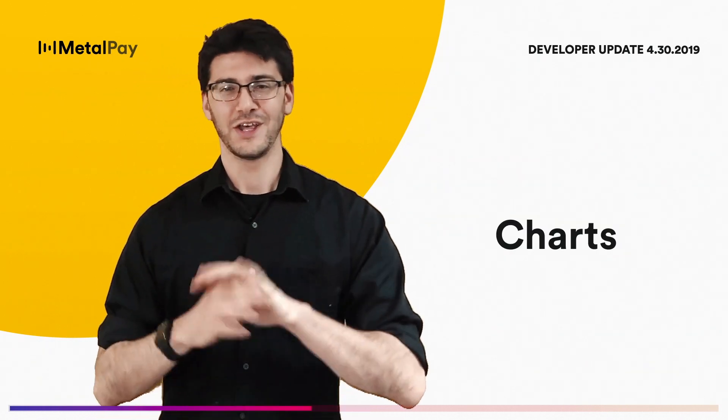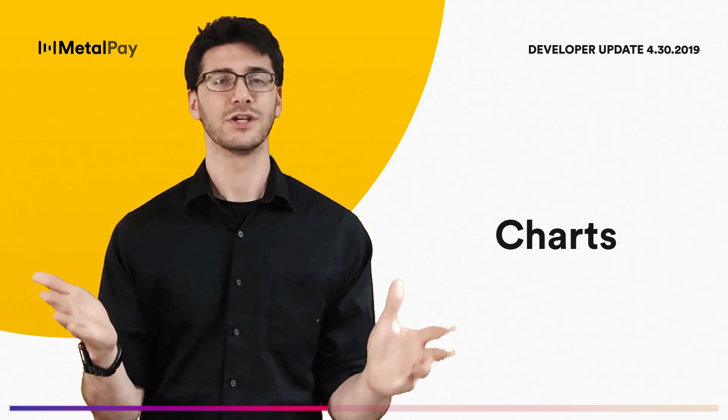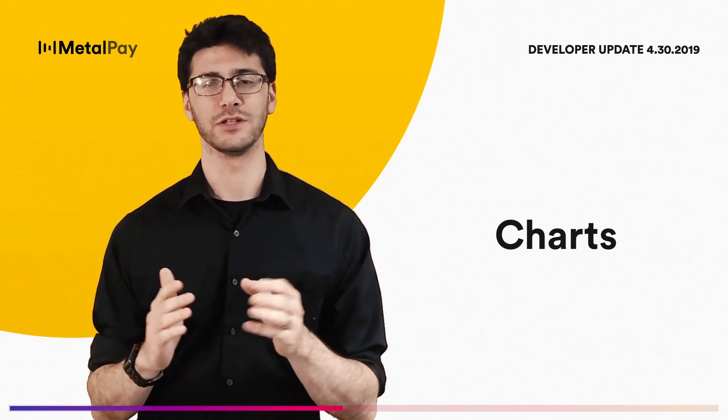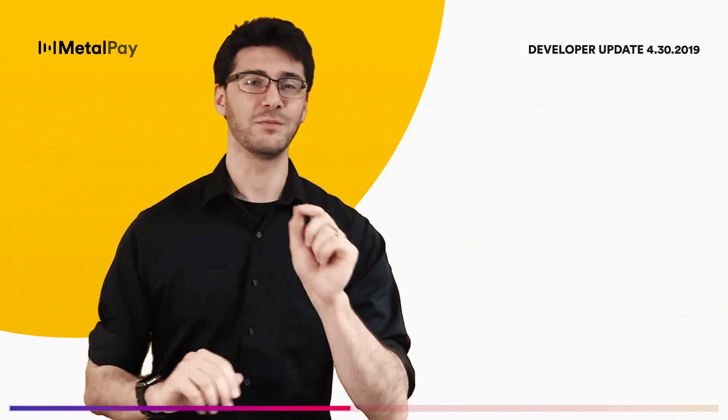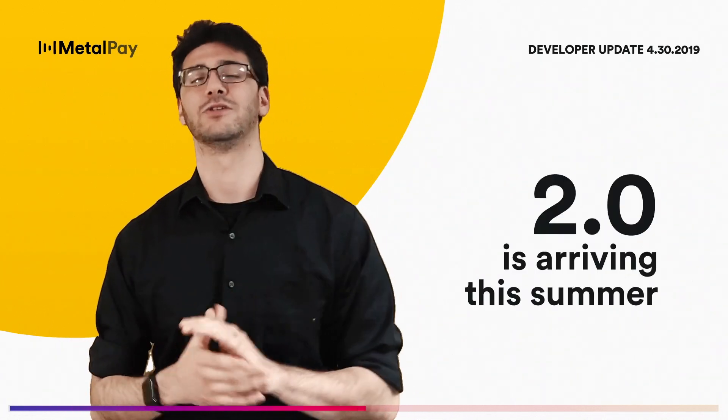Which brings me to charts. That's right, we do have charts for all marketplace coins in the works with all the other bells and whistles you'd expect from a premium crypto experience. In fact, you can expect updates to most of the marketplace in the upcoming 2.0, expected to launch this summer.